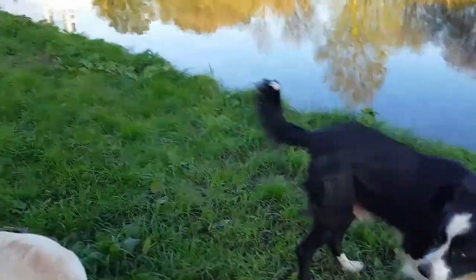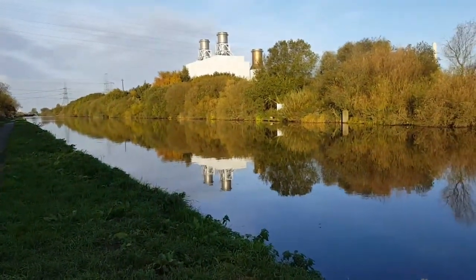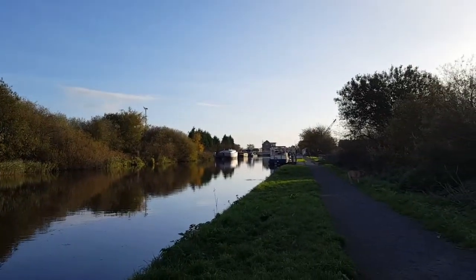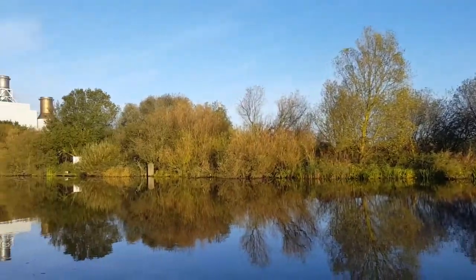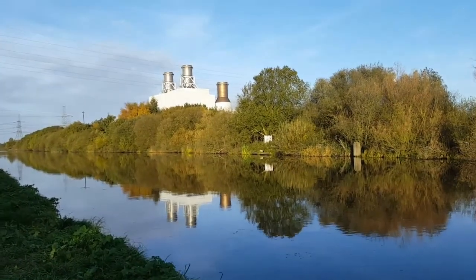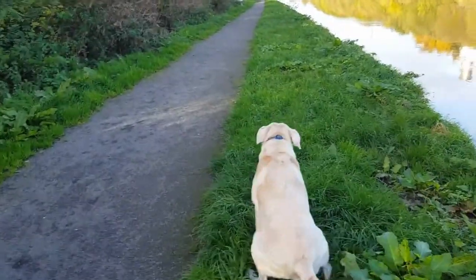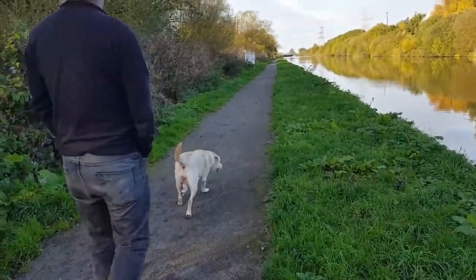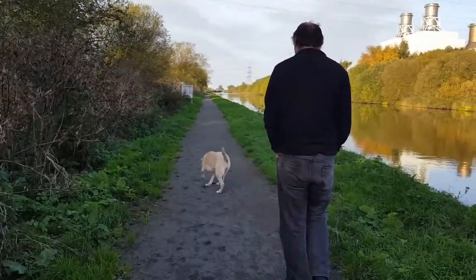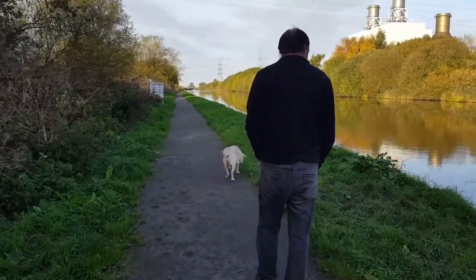We don't have to be out long before Megan finds a friend. Ours is the golden Labrador but she's obviously found a border collie to play with. But look at those beautiful autumn colours and the colour of that sky. Megan's having a little potter about. She's getting on a bit, bless her — she's 12 years old now, but she still does love to come for a walk down the towpath and see what friends she can meet.